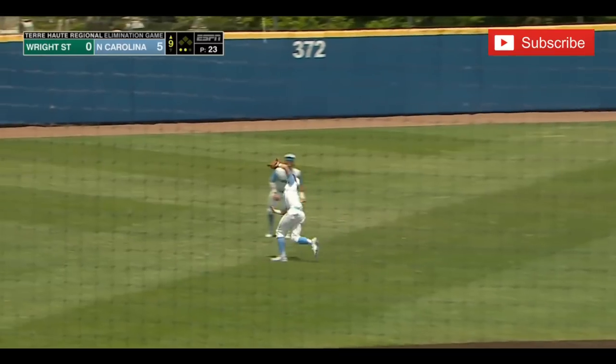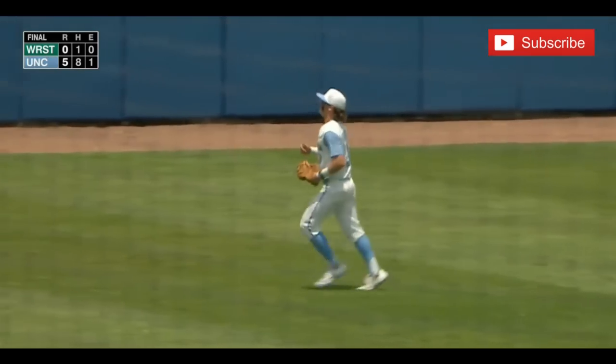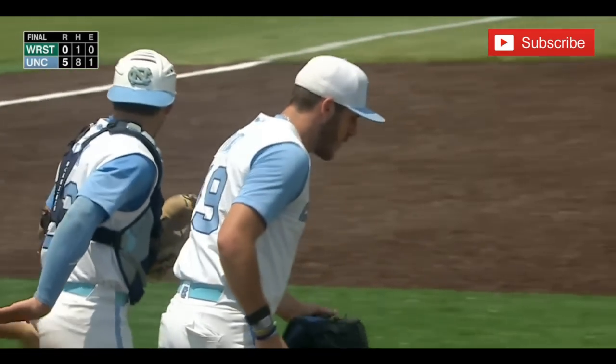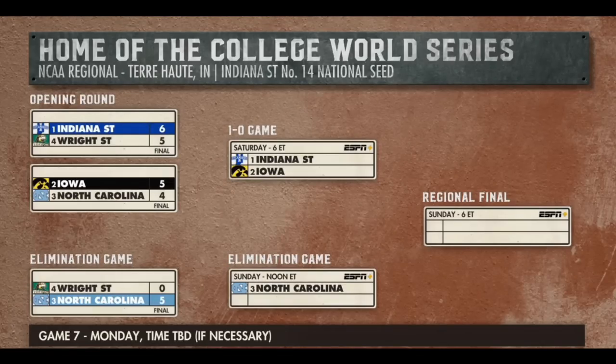Pop-up back in shallow left field, and an interesting play to end the game for Wilkerson. North Carolina survives and advances. North Carolina now awaits the loser of tonight's game between Indiana State and Iowa at 6 Eastern time.